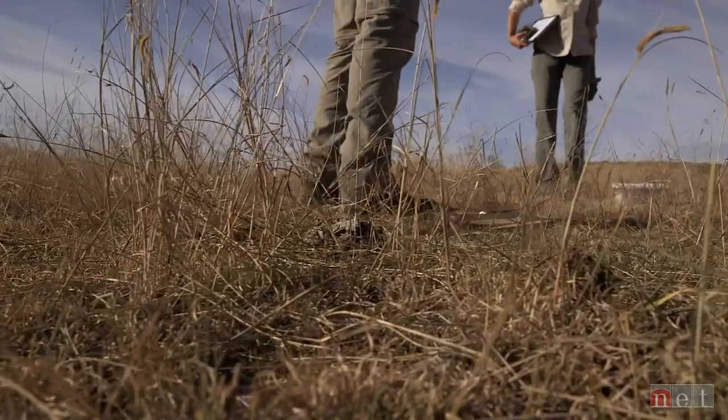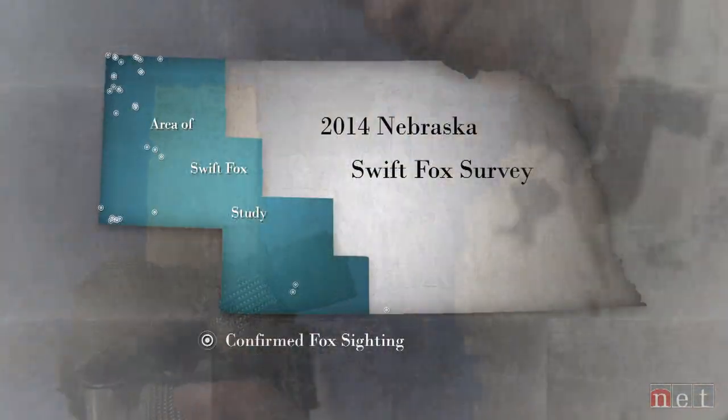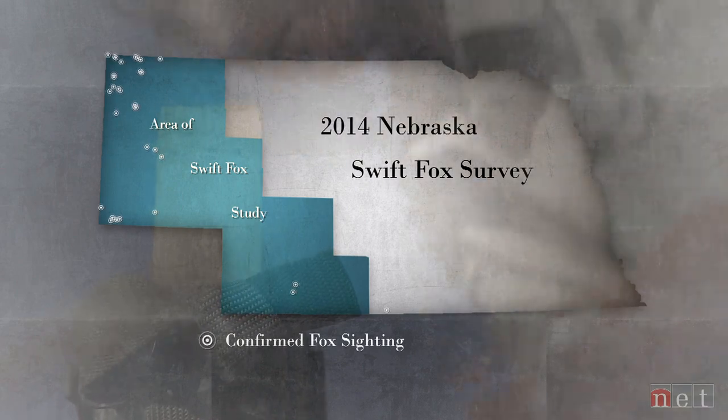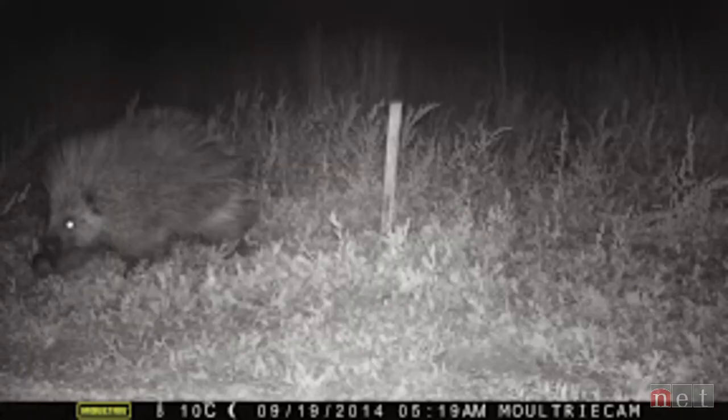Corral and Harrington have set up cameras at more than 1,250 locations in 24 counties, gathering hundreds of thousands of digital images. More than 25 species of mammals and several bird species have also been documented.